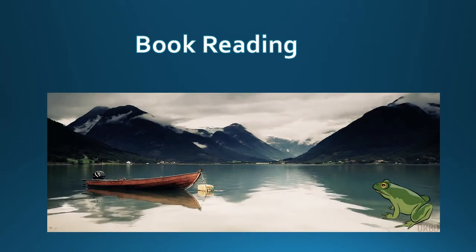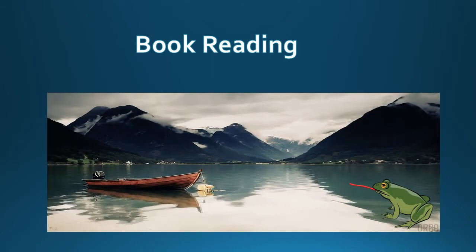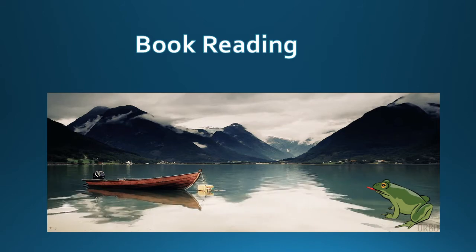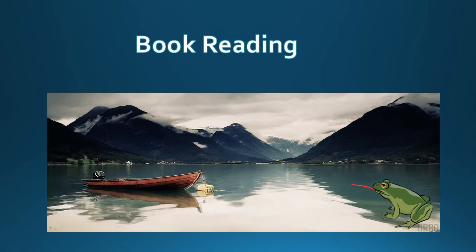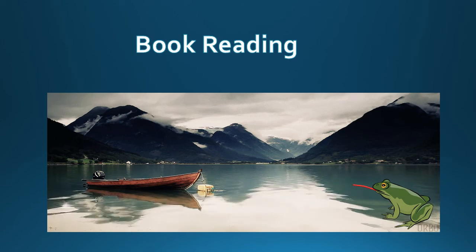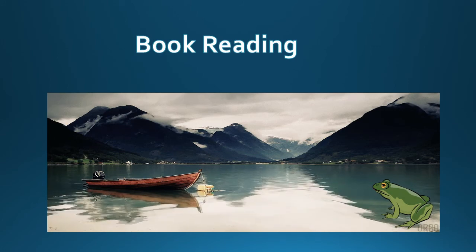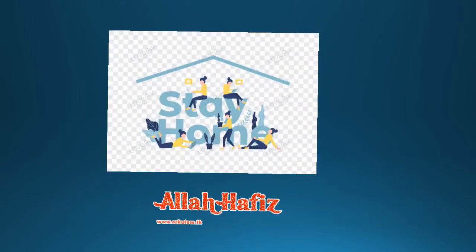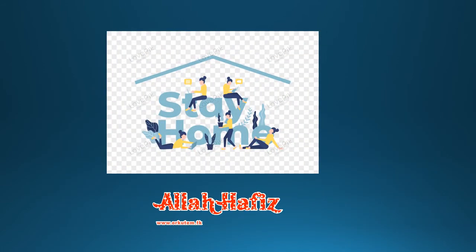آج آپ نے اس ویڈیو لیکچر میں لیسن نمبر فور کی بک ریڈنگ کی ہے۔ آپ نے جانا کہ مینڈک کیسے ہوتے ہیں، کہاں رہنا پسند کرتے ہیں، کیا کھانا پسند کرتے ہیں، اور ان کی ٹانگوں کے بارے میں بہت سی معلومات حاصل کی ہیں۔ دوبارہ بک ریڈنگ کریں اور لیسن کو اچھی طرح سمجھیں تاکہ امتحان میں اچھے نمبر حاصل کر سکیں۔ Stay home, stay safe. اللہ حافظ۔